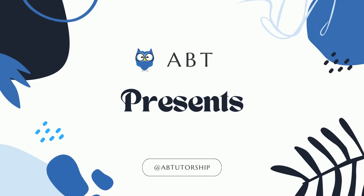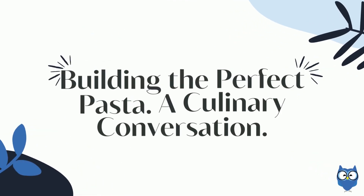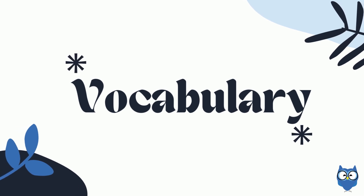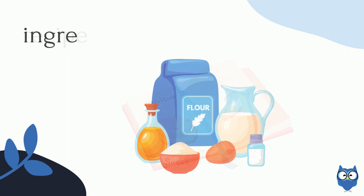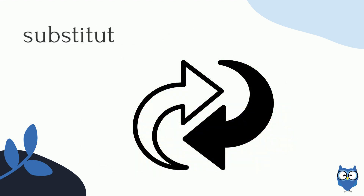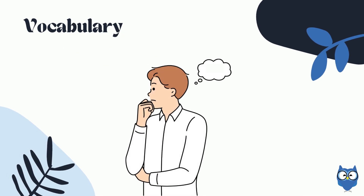ABT presents A2 Level Conversations: Building the Perfect Pasta — A Culinary Conversation Vocabulary. This section covers key terms: Recipe, Ingredients, Herbs, Vegetables, and Substitution. Now that you have practiced the vocabulary and made a picture in your mind, let's start!